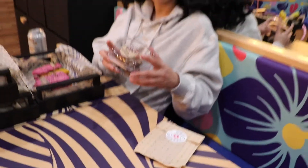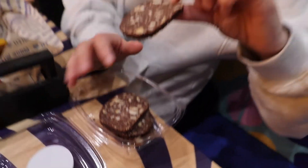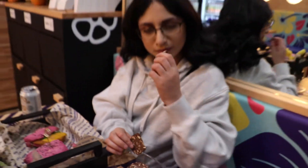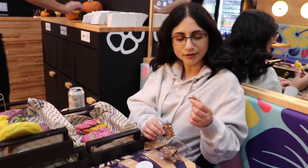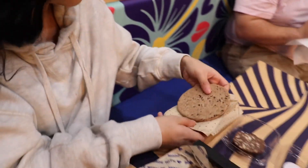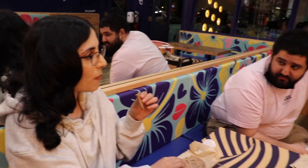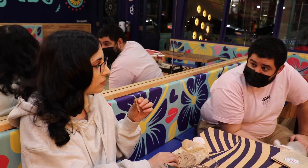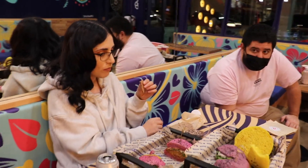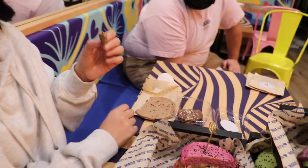Alright guys, so after the food it's time for dessert. Chocolate salami. It does look like salami. It smells like chocolate. It's chocolate — it's not salami at all. I'm ready to try a cookie. It's good, it's really good. I give it an 8.5. I'll give it an 8.5 too.